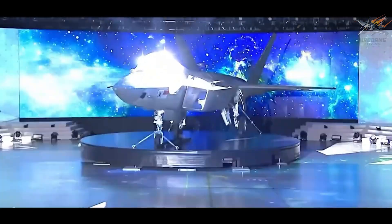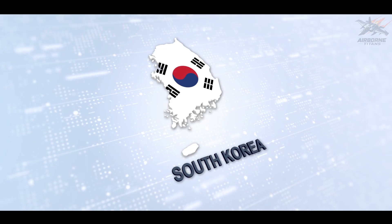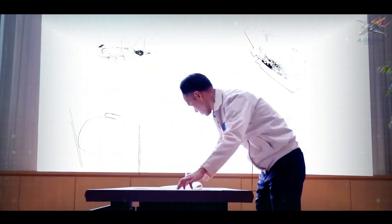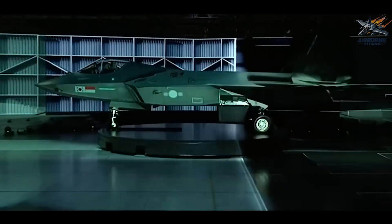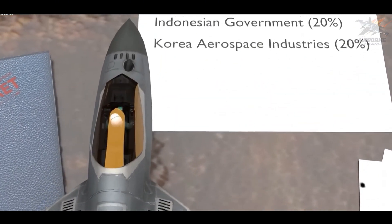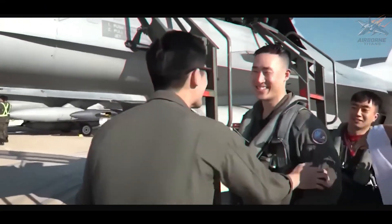What makes it so special? Let's dive in. The story of the KF-21 starts with ambition. South Korea didn't want to just buy fighter jets from other nations forever — they wanted to build their own. The KF-21 Boramai is a joint project between South Korea's KAI, Korea Aerospace Industries, and Indonesian defense contractors, marking a major leap for South Korean aerospace.